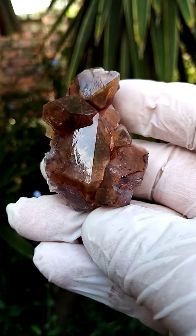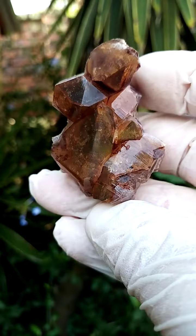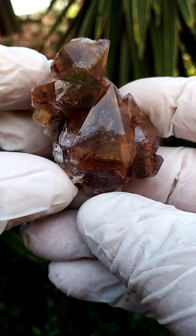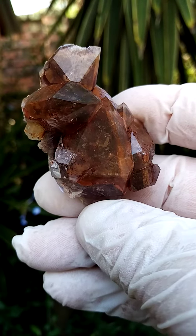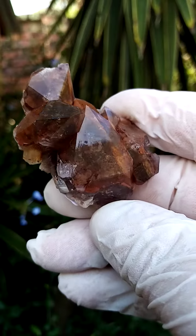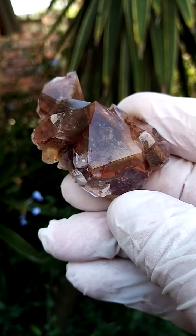Hematoid ferruginous hematite-included amethyst quartz from the Orange River region and surrounds. We were there recently and did a journey from Kakamas down to Springbok, getting quite a nice variety of different material from different pockets around there.